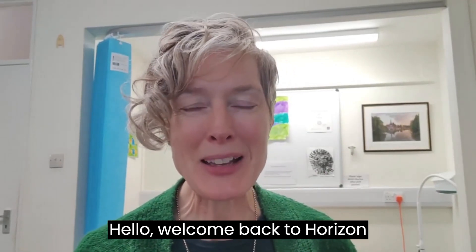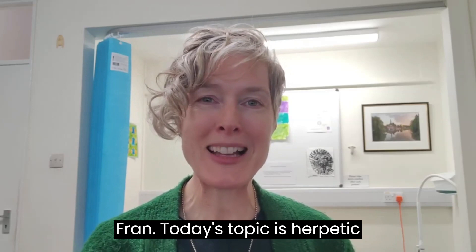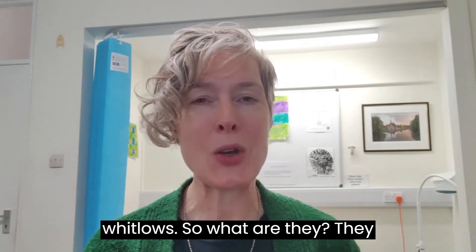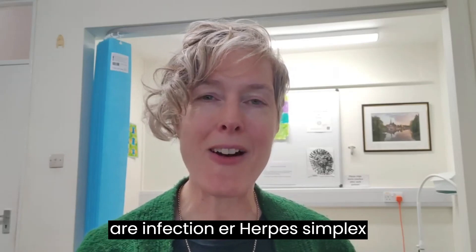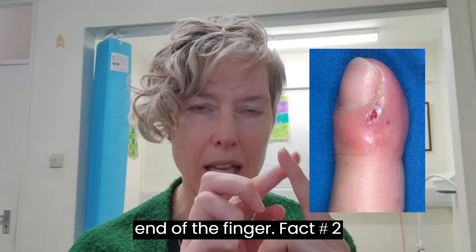Hello, welcome back to Horizon Medical's three facts series with me, Dr. Fran. Today's topic is herpetic whitlows. So what are they? They are an infection — a herpes simplex infection of the distal phalanx, so the end of the finger.